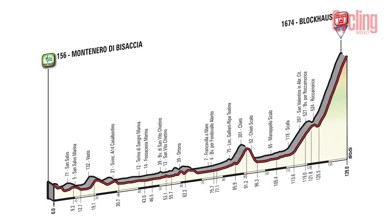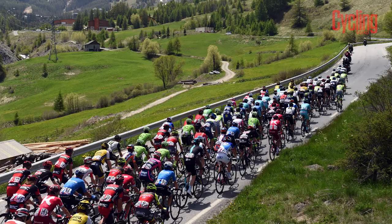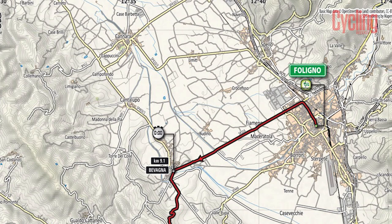At just 139 kilometres long, finishing atop the Blockhaus climb, the GC contenders can fight it out on the mountain slopes, safe in the knowledge that whoever ends the day in the pink jersey has a rest day straight after to recover and plan their approach to the remaining stages.